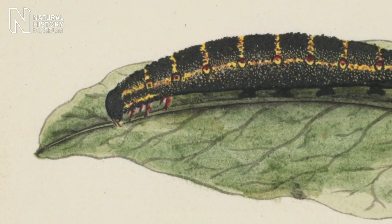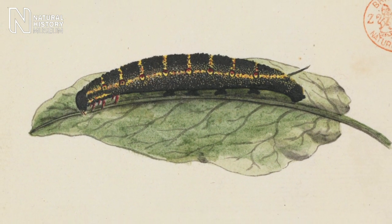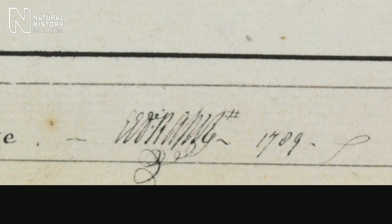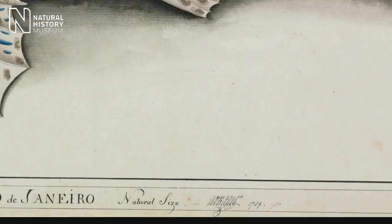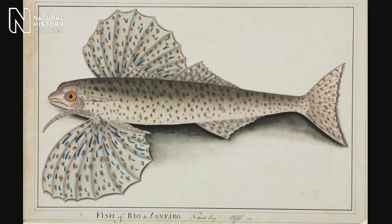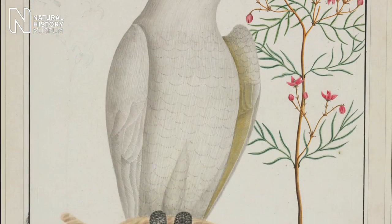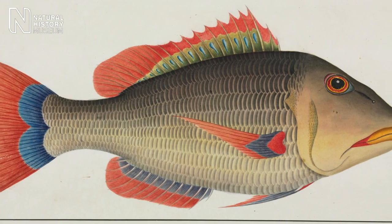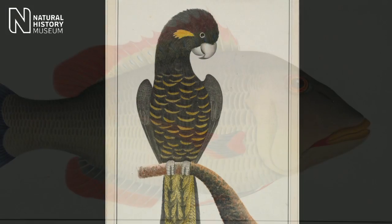The images aren't scientifically accurate. Watling has attempted to follow the norms of scientific illustration, but hasn't quite pulled it off in the way that Parkinson was able to. A young midshipman from the HMS Sirius, George Raper, also drew a lot of images. Raper was an amateur artist and painted for his own pleasure. They are big and bold and colourful — it almost looks as though his animals are smiling in their pictures.